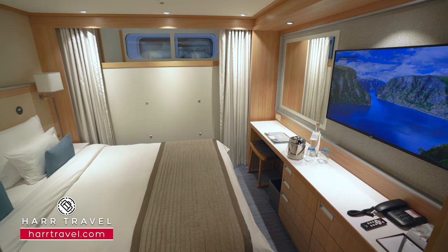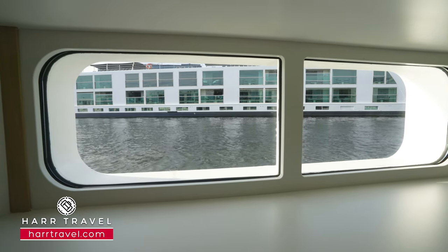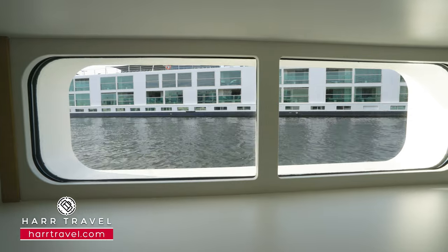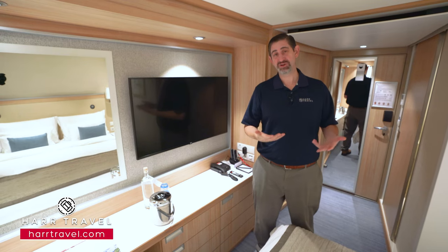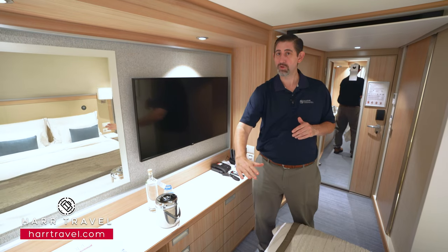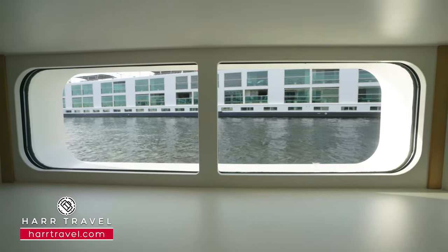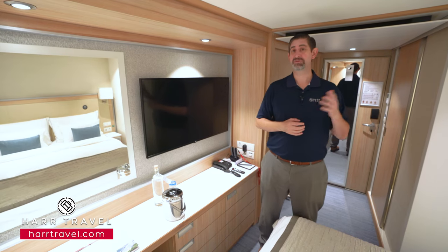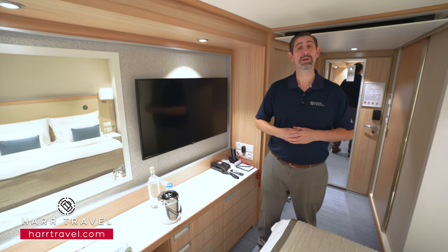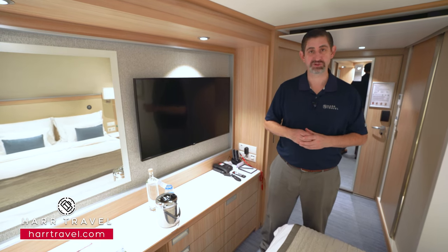This room is the one I lovingly refer to as the Swan View Room. You're gonna have two picture windows that are a little bit higher up. Generally when you wake up in the morning, your first view is of swans on the river. Most of the room is located below the river level, but you do get a little view and sunlight coming in. If you'd like to consider upgrading to a French balcony, full balcony, or one of the suites on board, we've got all of those on our channel in addition to the full ship tour.